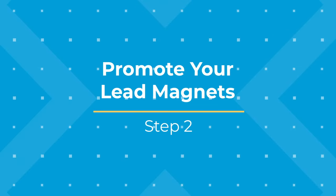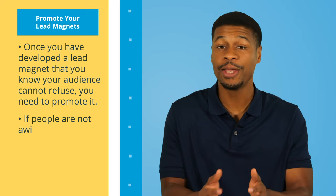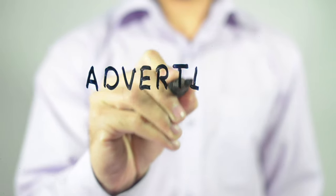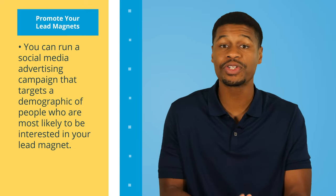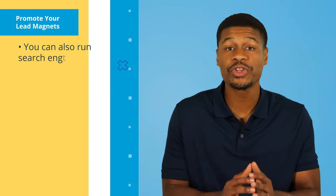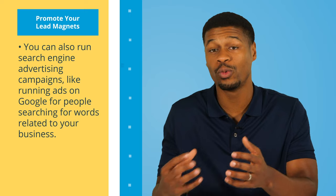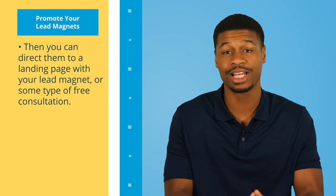Number two, promote your lead magnets. Once you have developed a lead magnet that you know your audience cannot refuse, you need to promote it. If people are not aware of your lead magnets, you aren't going to get any leads. By far, the quickest way to promote your lead magnet is through advertising. You can run a social media advertising campaign targeting a demographic most likely to be interested in your lead magnet — for instance, a landscaper might target homeowners over the age of 30, while a physical therapist might target adult athletes. You can also run search engine advertising campaigns like Google ads, then direct them to a landing page with your lead magnet or some type of free consultation.